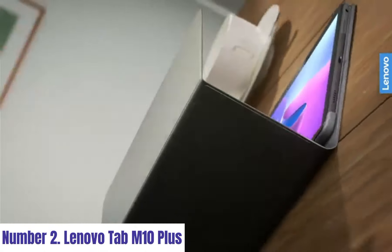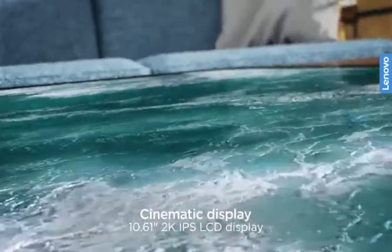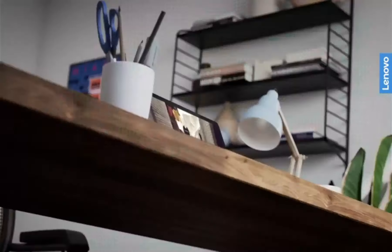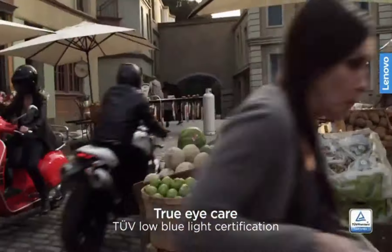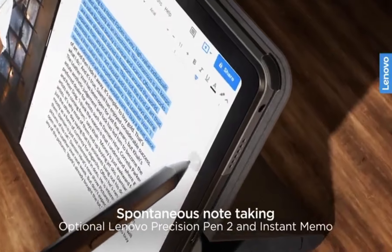Number 2. Lenovo Tab M10 Plus. Introducing the Lenovo Tab M10 Plus, a powerhouse of performance and entertainment in a sleek, portable design. This 10.3-inch Android tablet boasts a vibrant Full HD display, delivering stunning visuals for movies, games, and productivity. Powered by a robust octa-core processor, the Tab M10 Plus ensures smooth multitasking and responsive performance. Immerse yourself in Dolby Atmos audio technology, elevating your audio experience to cinematic levels.